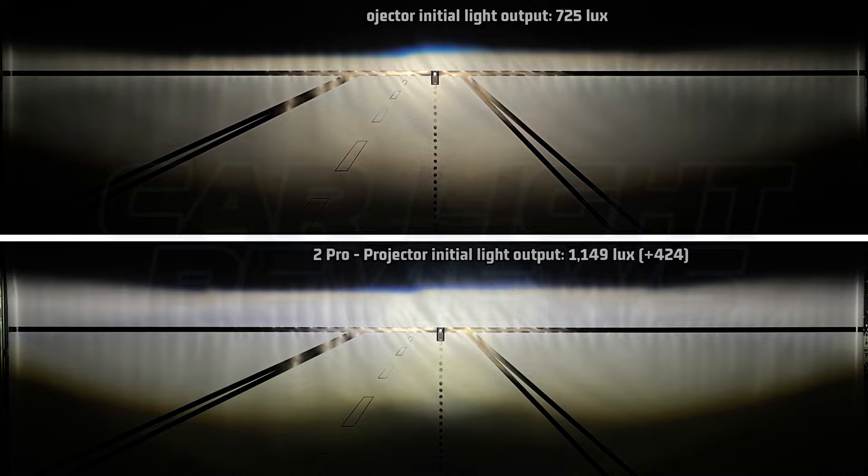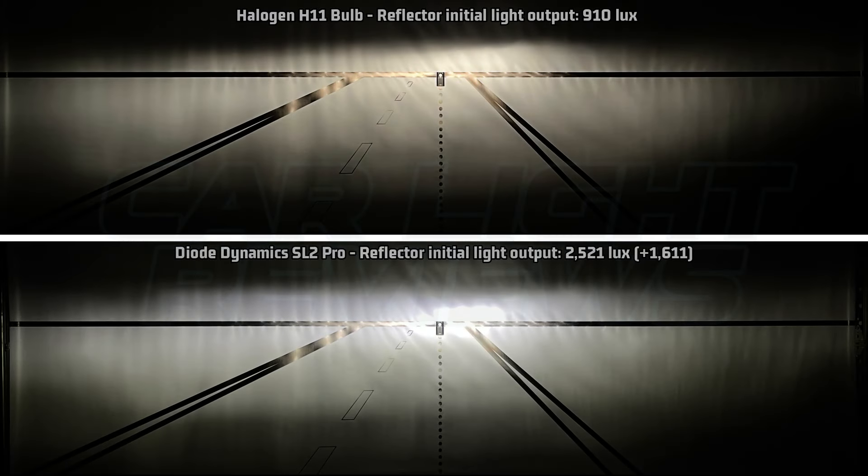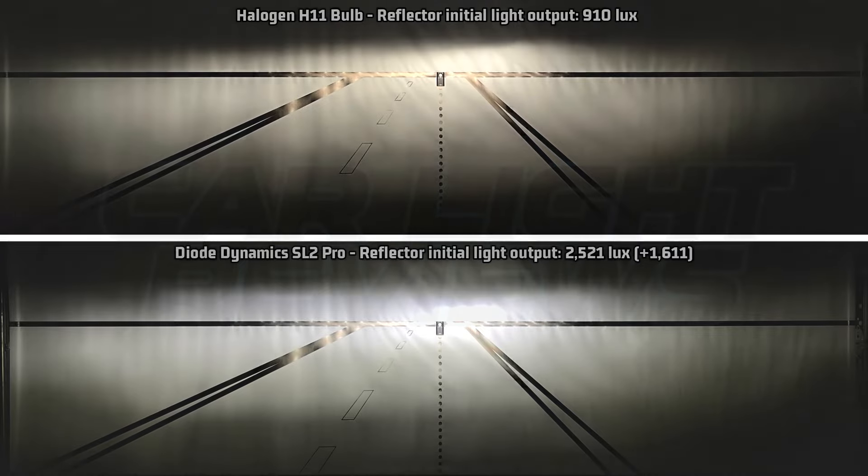Now for the reflector: 2,521 lux, or 1,611 over the halogen 910 lux. Factoring in that 84% light retention over time, you get 2,118 usable lux, or 1,208 over halogen. Like the projector, this is below average of the lights I've tested so far, but it is definitely an improvement over halogen. Comparing the reflector output to halogen, it does seem to mimic the halogen quite well, albeit a bit brighter. There might be some slight differences if you look really hard, but nothing I would be concerned about. For the reflector, the SL2 Pro also does very well.